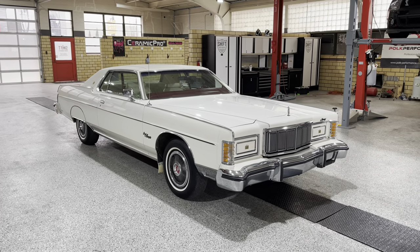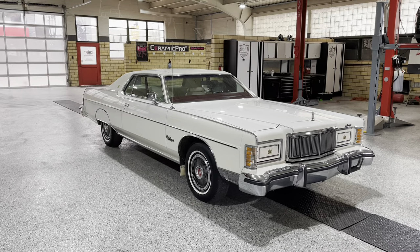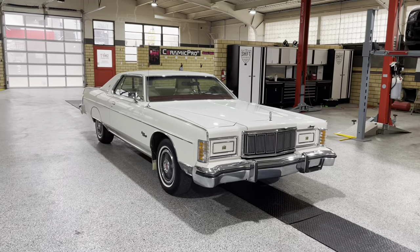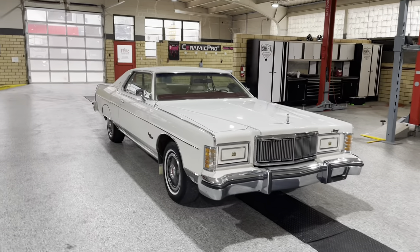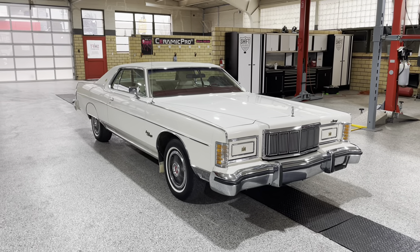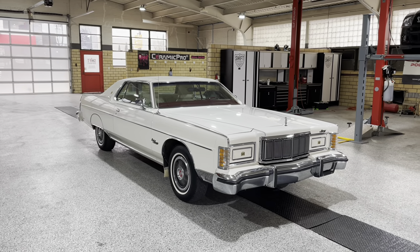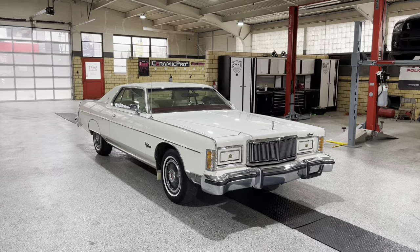This is just an unbelievable survivor. The Grand Marquee was made from 1975 to 1978. You might call it a budget Lincoln, but this car has just about every imaginable option. I'm guessing it was probably getting close to a base Lincoln price. It's equipped with a 460 cubic inch big block, three-speed automatic transmission, with 218 horsepower and 369 foot-pounds of torque. It runs very strong, and the ride is nothing short of sublime. They only made less than 5,000 of these Grand Marquee coupes total.